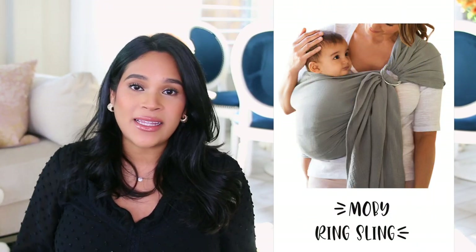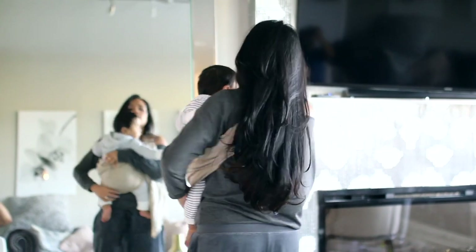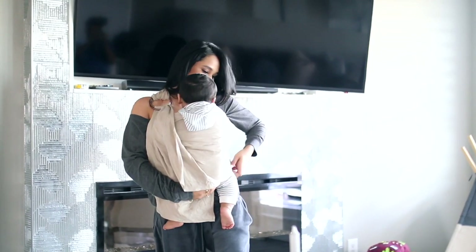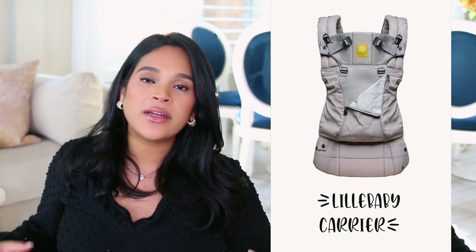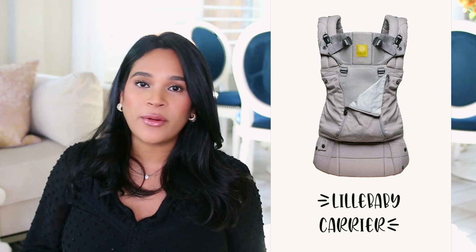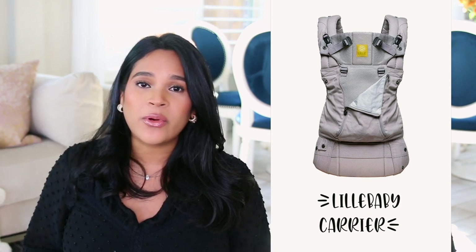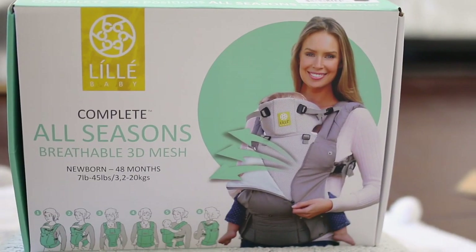My top two carriers: the first is a sling carrier, which I love for when we're home and baby just wants to be held 24/7. It's very soft and straightforward — just a metal ring, you loop the fabric through, and that's it. There's no back support though, so it may not be ideal for all-day babywearing. The second carrier, which my husband also loved, is more structured with back support, so you'll feel a lot more comfortable wearing baby all day. It also works from newborn stage all the way through, which was really important to me.